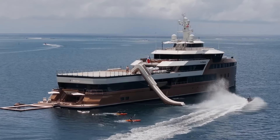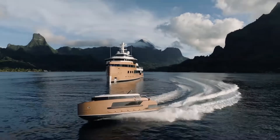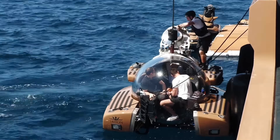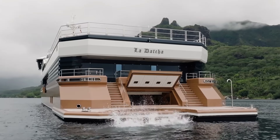Designed for extended voyages of up to 40 days at sea, Ladacha blends rugged expedition capability with high-end luxury, making it the ultimate choice for elite travelers seeking adventure without compromising comfort.